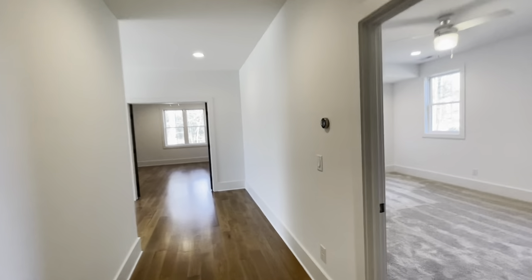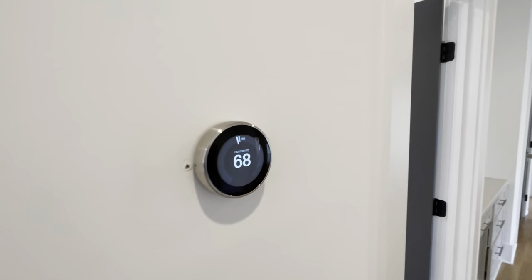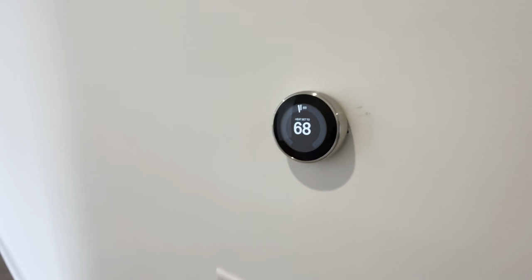We've got one last place to walk through. You might notice — this house has Nest thermostats. So it's, I guess you'd call it a smart home.